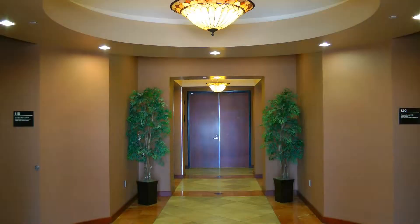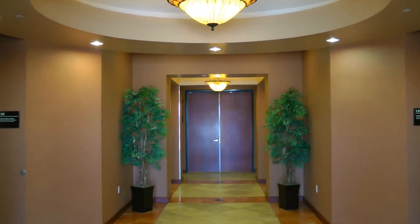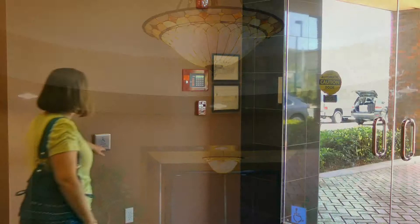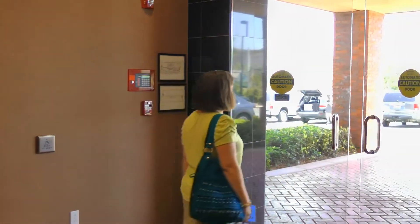Our lobby features custom tile and stained-glass lighting with a calming earth tone palette. Handicap enabled doors ensure easy access for all of your patients.